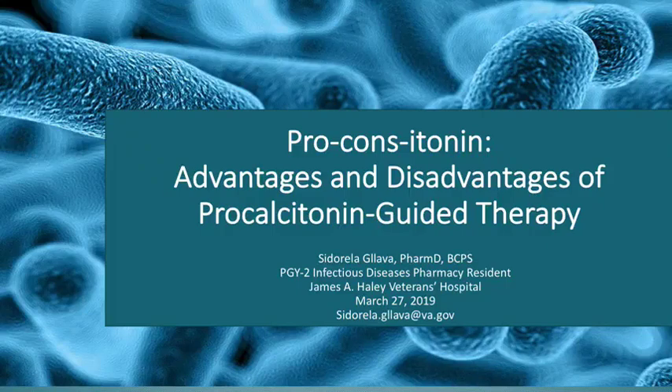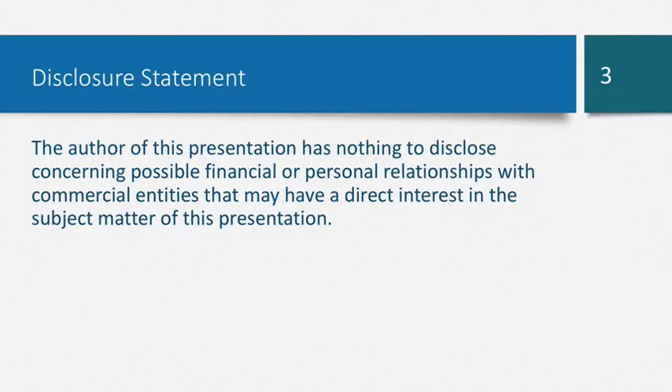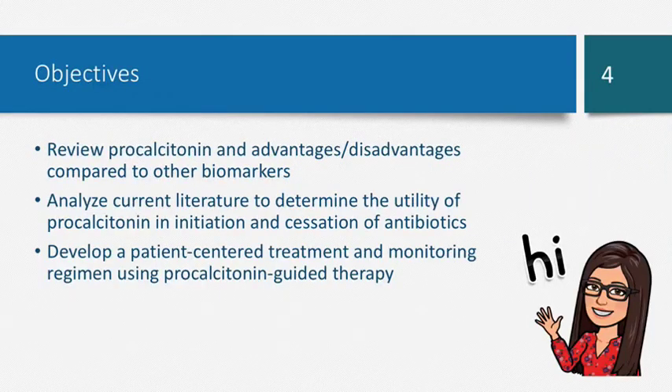For those of you who don't know me, my name is Siderella Glava. I'm the current PGY2 infectious disease pharmacy resident. Today I'm going to be presenting a presentation I did for my Grand Rounds to the pharmacy audience, but I'd like to see how it does with the ID fellow audience. It's called Procalcitonin: Advantages and Disadvantages of Procalcitonin Guided Therapy. I have nothing to disclose. The objectives we're covering today: we'll review procalcitonin and its advantages and disadvantages compared to other biomarkers, analyze current literature to determine where we can use procalcitonin, and develop a patient-centered treatment and monitoring plan using procalcitonin guided therapy.